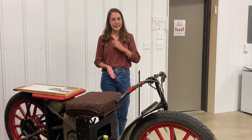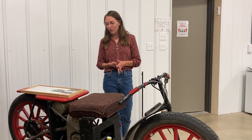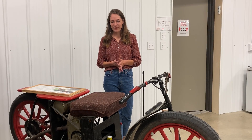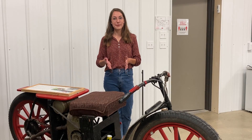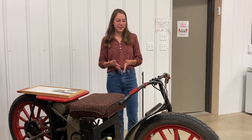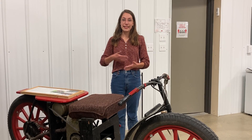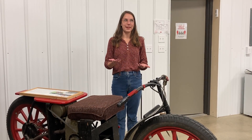Leo had it licensed the first six years that he had it, and the story behind him getting it licensed is a story in and of itself. He came to town with his $5 that he was going to use to get a license, and he had an issue with the brakes as he was coming into town and dented a car because he couldn't stop the scooter.